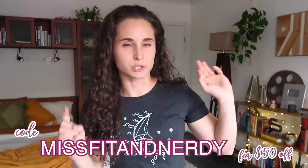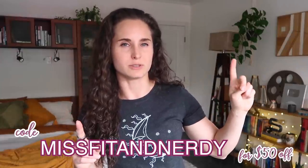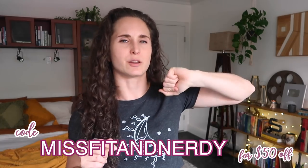I've been using Juve for my red light therapy since I started. They recently came out with the Juve Go 2.0, which has a recovery mode and an ambient mode — the ambient mode is particularly designed to support sleep and circadian rhythm. I'm pretty sure my code Misfit and Nerdy gets you $50 off your order, linked in the description.